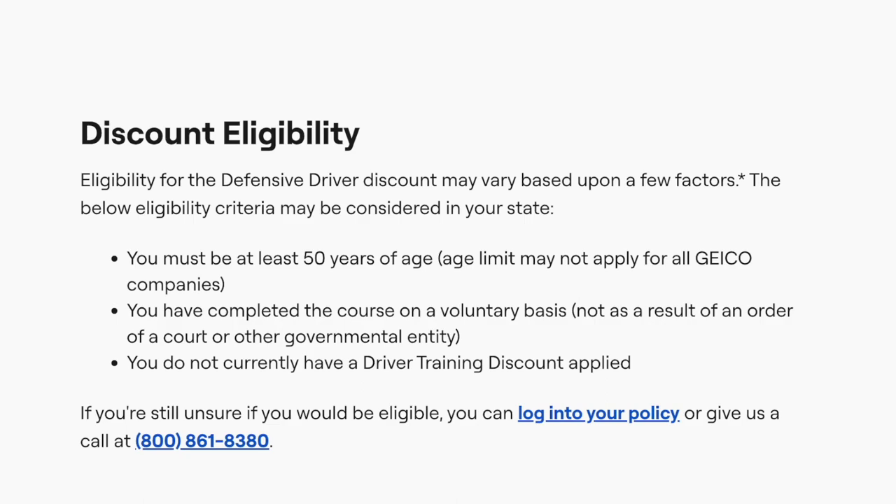The below eligibility criteria may be considered in your state. You must be at least 50 years of age, though the age limit may not apply for all GEICO companies. You must have completed the course on a voluntary basis, not as a result of an order of a court or other government entity, and you do not currently have a driver training discount applied.